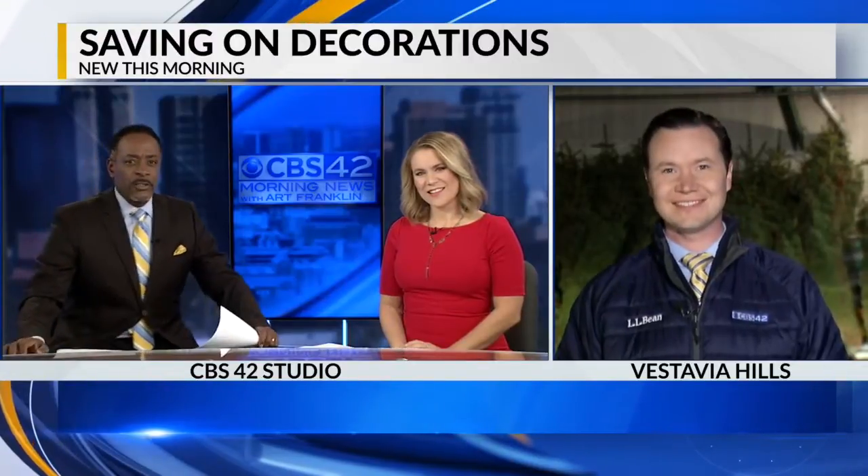We need some help here. We do. CBS 42 News reporter Connie Gaskey joins us. He caught up with some people living in Vestavia Hills, and one of the answers to that question, Connie, is what?